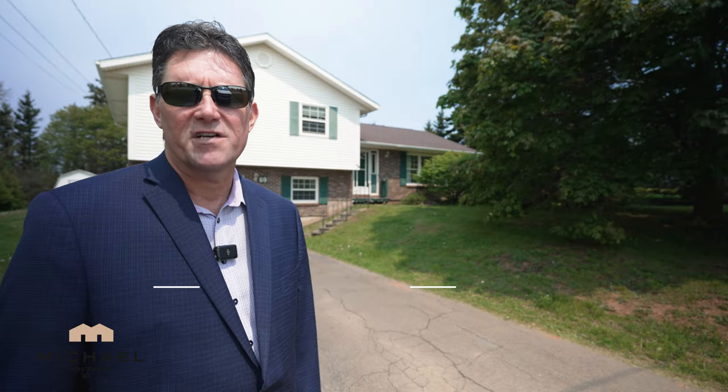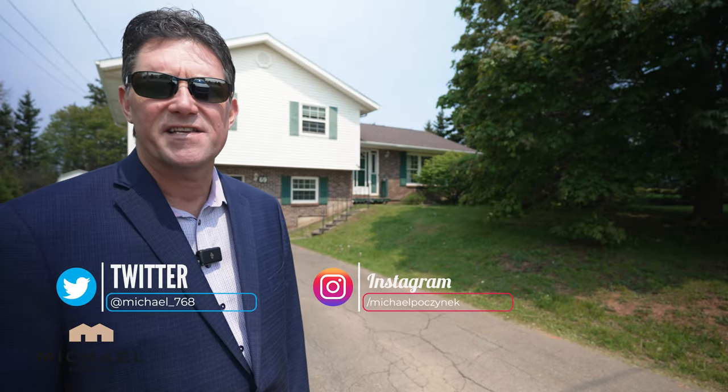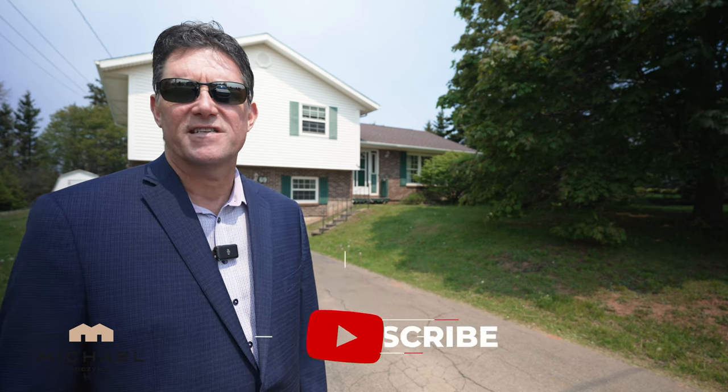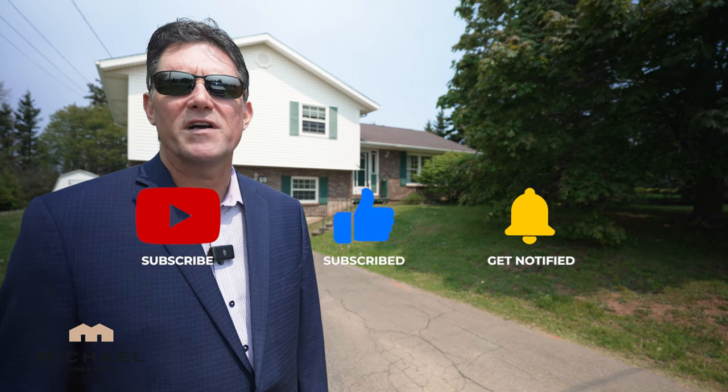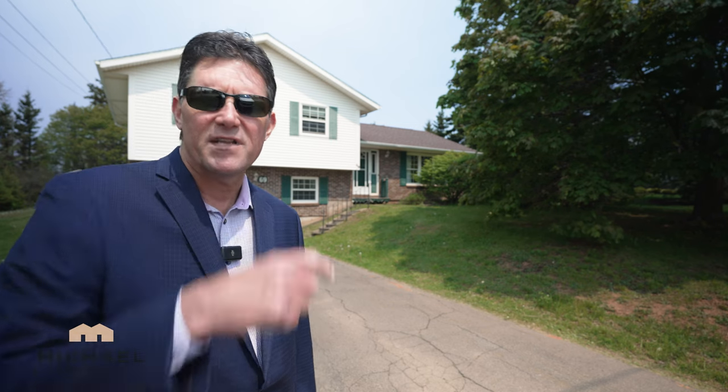Thank you very much for watching my video on 69 Massey here in Charlottetown, Prince Edward Island. If you like this video and you'd like to see more, be sure to subscribe to the channel, give the video a thumbs up, and if you have any questions about Prince Edward Island or PEI real estate, put them in the comments below, and have yourself a super day.